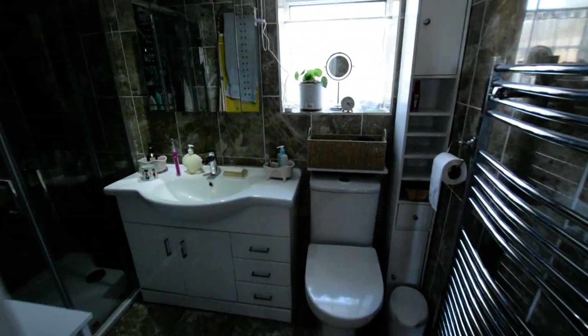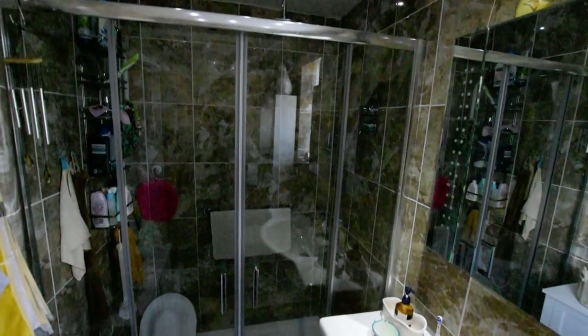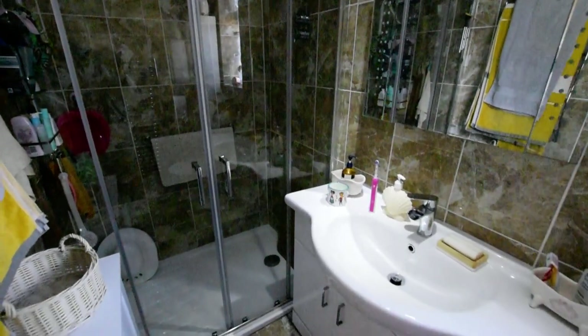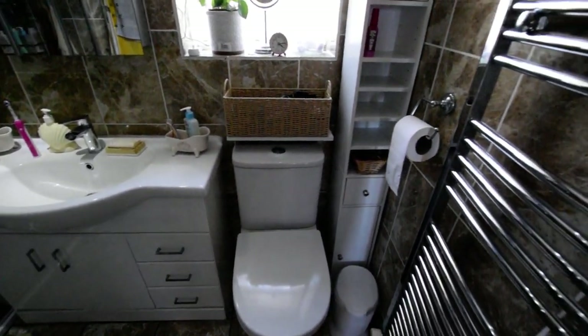And then across the hallway here we have a shower room. As you can see, all lovely and nicely tiled, with a nice big walk-in shower and a modern suite.